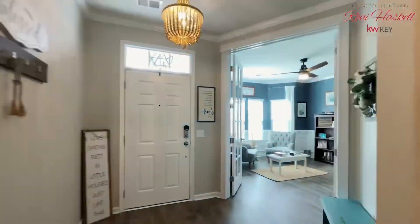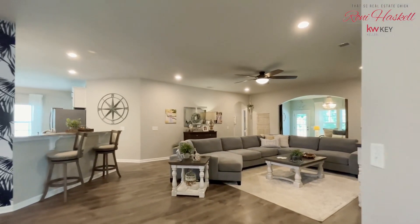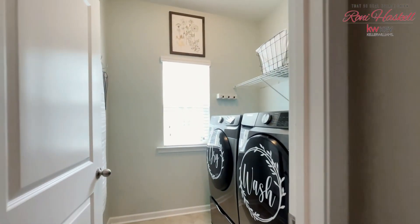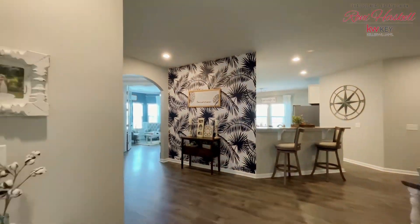Upon entering the home, you'll be welcomed by custom light fixtures, open archways, and LVP flooring. There is a versatile space that can be used as a home office, dining room, or even a guest room. It is adorned with 8-foot French doors, wainscoting, and crown molding.